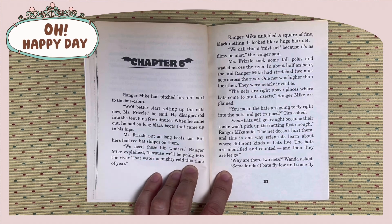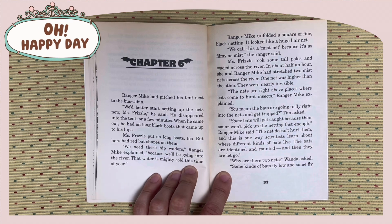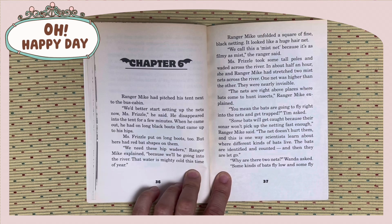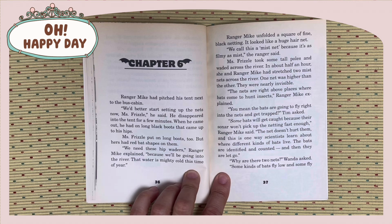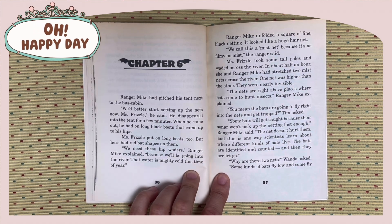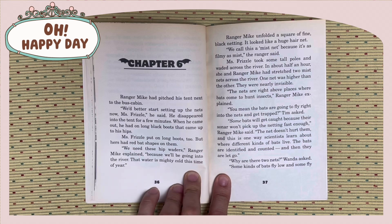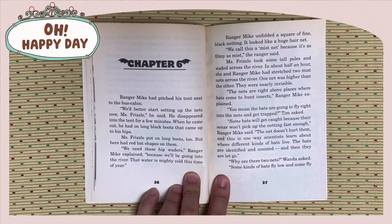Ranger Mike had pitched his tent next to the bus cabin. We better start setting up the nets now, Miss Fizzle, he said. He disappeared into the tent for a few minutes. When he came out, he had a long black boot that came up to his hips. Miss Fizzle put on long boots too, but hers had bat shapes on them. We need these hip waders, Ranger Mike explained, because we'll be going into the river. That water is mighty cold this time of year.